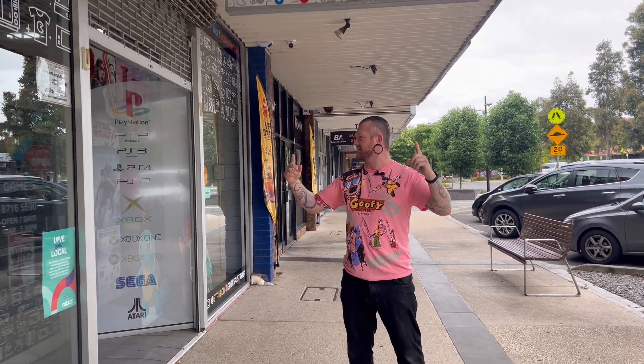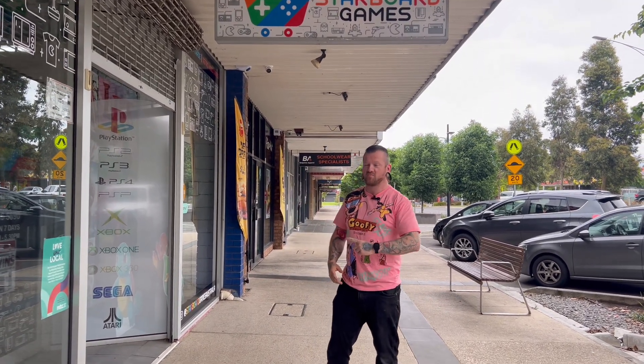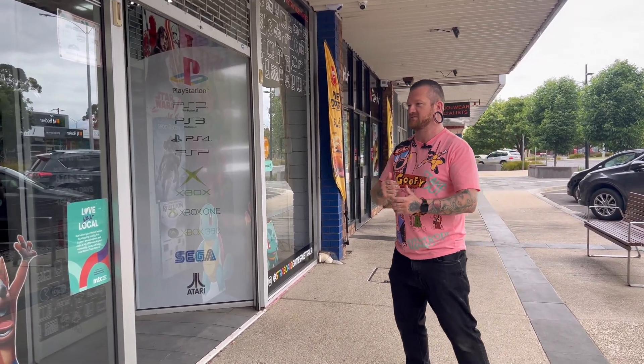Alright guys, we're back at Melton Starboard Games — the one and only best game shop in Melbourne, hands down. Got some trade-ins, gonna get some games. A couple of the boys are here today, got a few goodies to pick up from them and a few goodies to give them. But for now, let's go get some games.